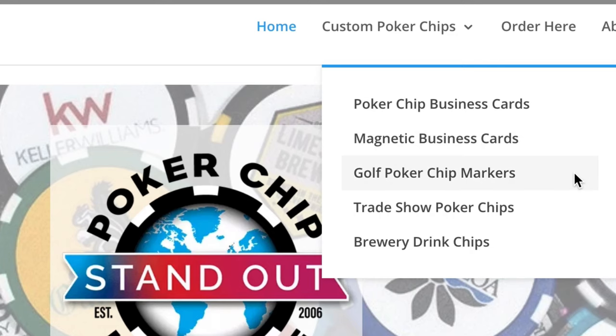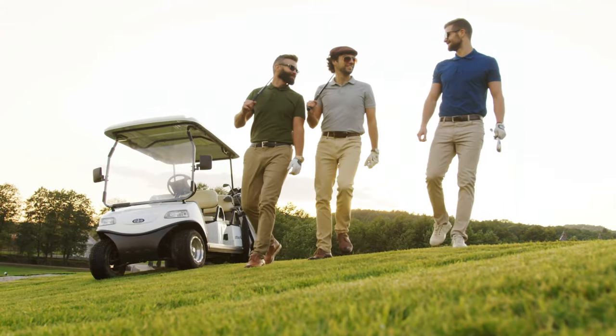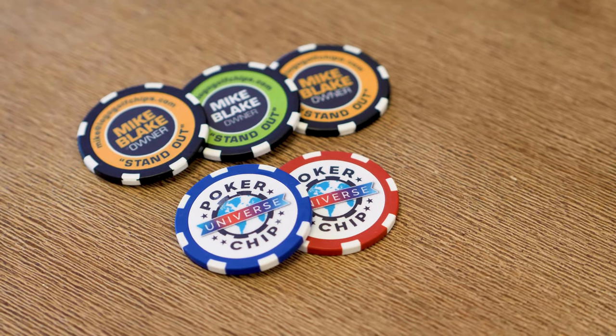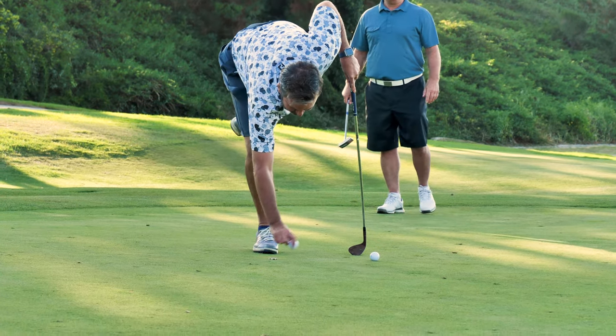Hi, Mike Blake here with Poker Chip Universe. Just a couple of thoughts as you browse through our site. If you're a golf course looking to retail poker chip ball markers, you've found the right place. We're the creators of the poker chip ball markers back in 2006, and the majority of golf's top courses around the world sell our high quality chips in their pro shops.